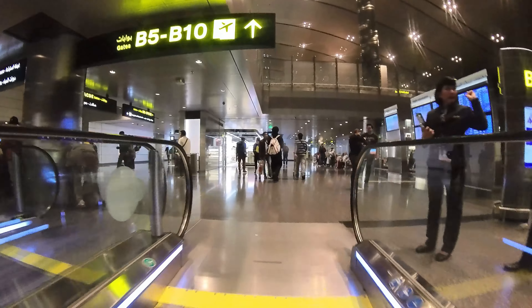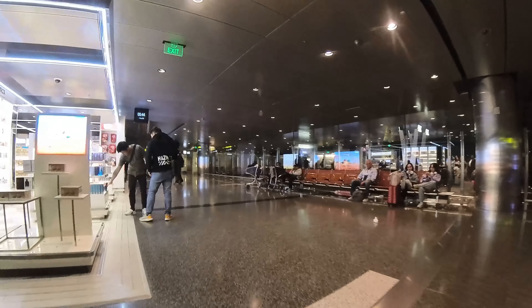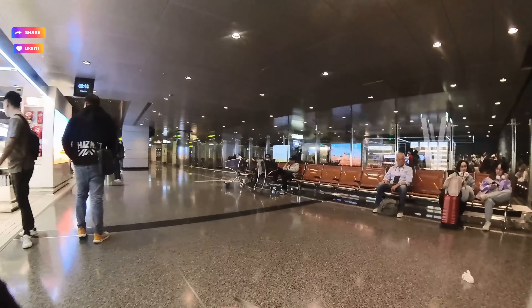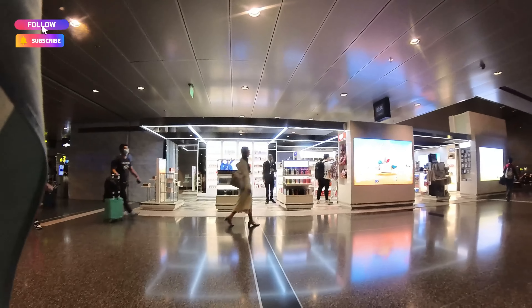I've been to several countries and there's always a Terminal 1, 2, 3, 4, or sometimes 5, but this airport doesn't have any terminals. So what do you think, guys? Did you find it amazing? What do you think needs to be improved, or do you think it's already perfect?